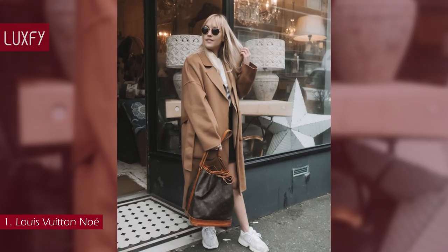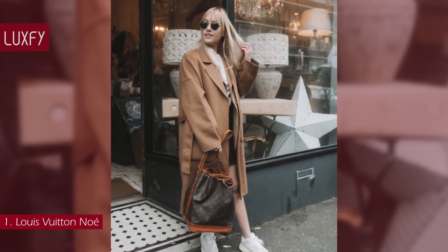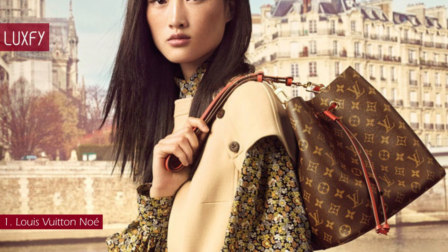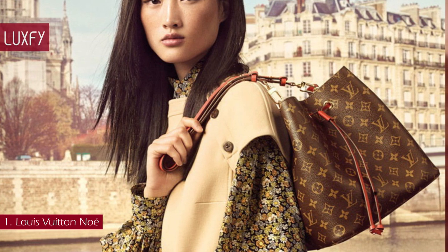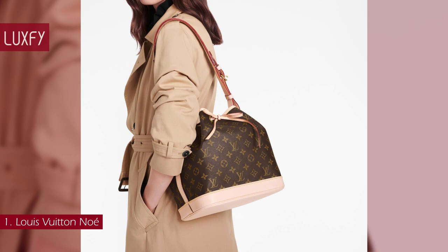Today, the Noé is a classic style of the house that retains key features of the original — like the iconic shape, generous volume, and drawstring closure — but is made for modern life. There is also the Neo Noé bucket bag, which revisits the 1932 design but has a more modern appearance. The Petit Noé is sold for $1,690. All is linked below in the description box.